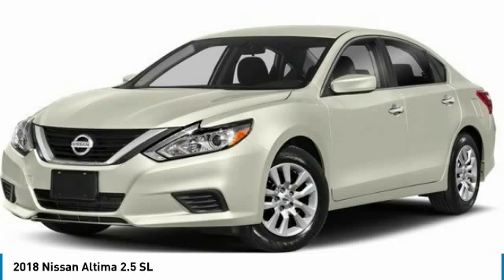Here are some of this vehicle's great options: heated mirrors, aluminum wheels, brake assist, daytime running lights, fog lamps, FWD, integrated turn signal mirrors, 4-wheel disc brakes, remote trunk release, and front performance tires.